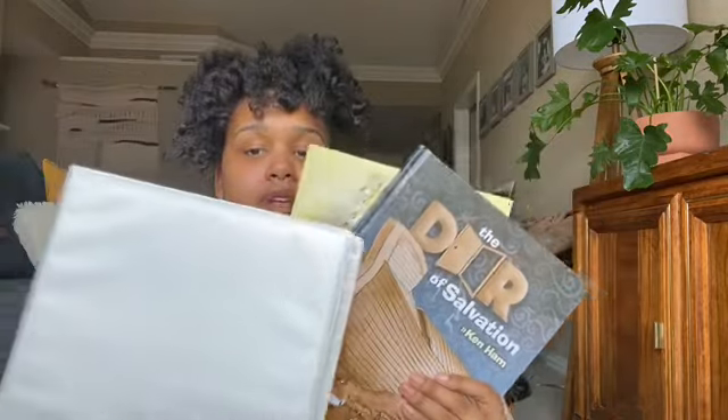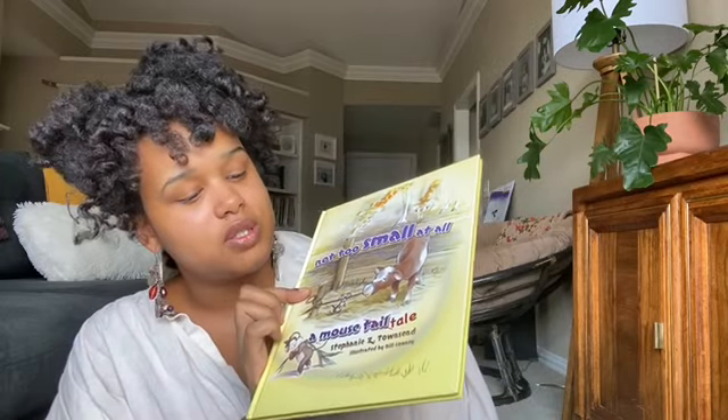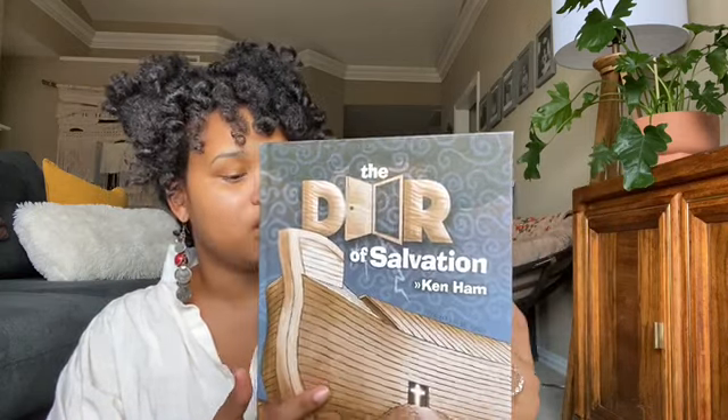There are also two little books that come with the language arts, which I have in a folder here because it comes as a loose-leaf packet of papers. It also includes two small books: 'The Mouse's Tale of Noah's Ark' and 'The Door of Salvation,' a cute little pop-up book about the door on Noah's Ark. That's everything that comes with the entire collection.